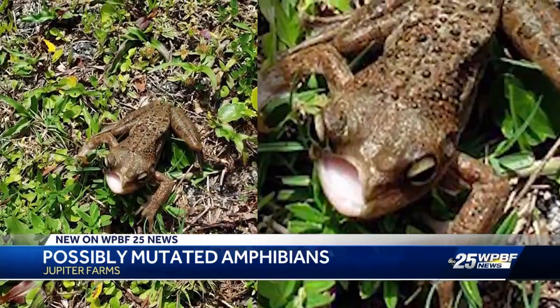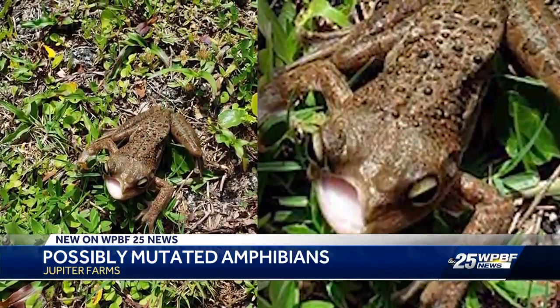What I would suggest is maybe this is something that the state wants to look into and start doing some testing on the water. In Jupiter Farms, I'm Gianna Caserta, WPBF 25 News.